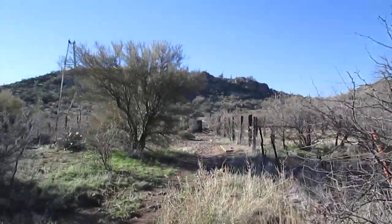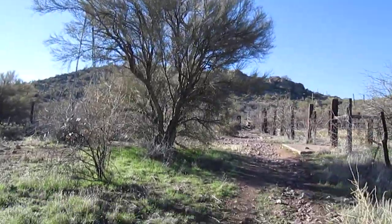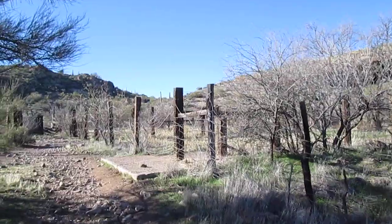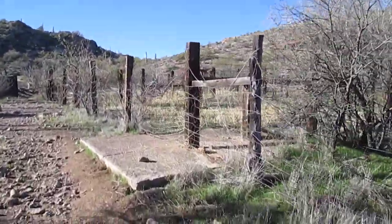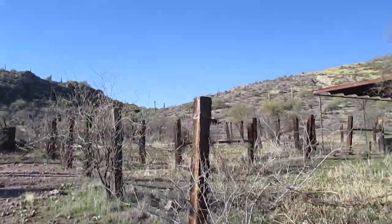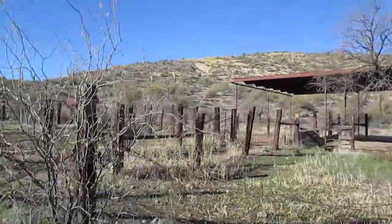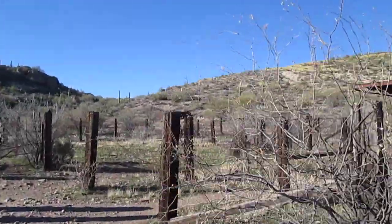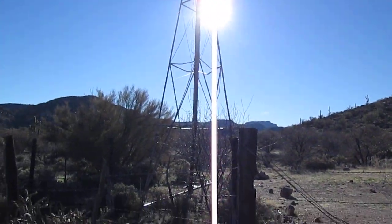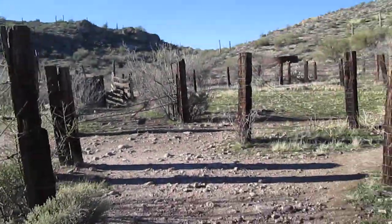Let's go over here — just taking this as a side trip and then going to hit back to the creek. See the water tank over there? You can see the windmill here but the top's gone. I wonder if they removed it.